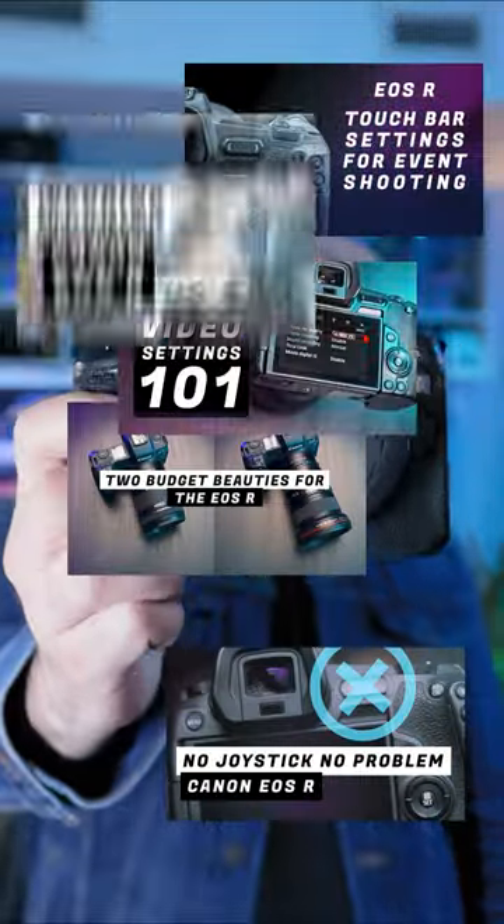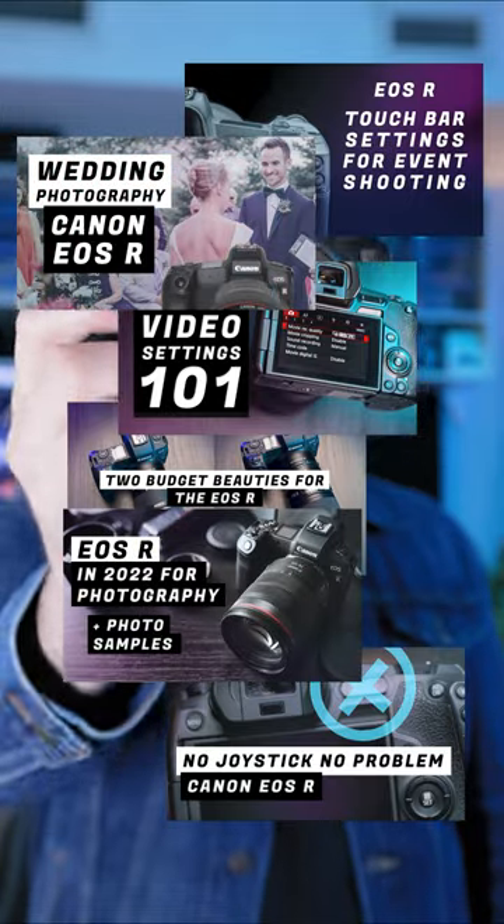I have more videos about this camera on the channel — check out the description below. The EOS R is a fantastic camera.